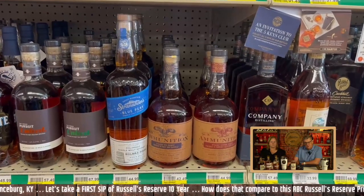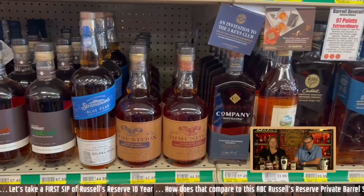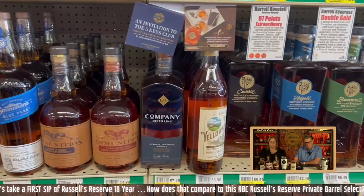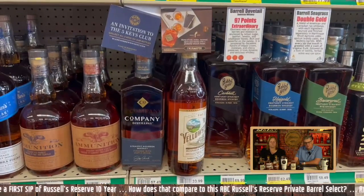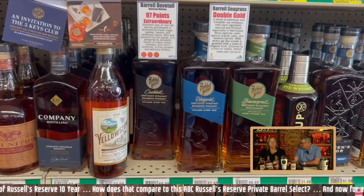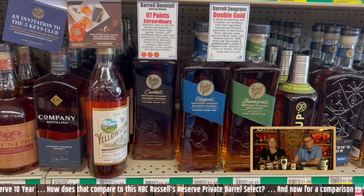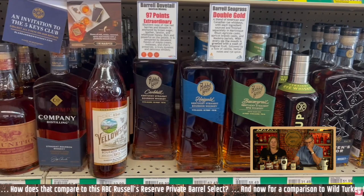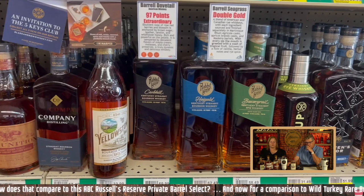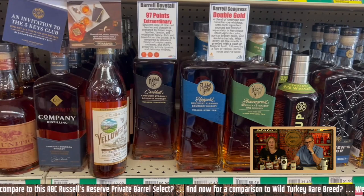Stranahan's — I haven't had it yet, but I'm looking forward to trying it at $45. I would probably hit that. Yellowstone at $34 for their basic — you usually have to get something upgraded at Yellowstone because it doesn't have a hard enough hit. Rabbit Hole — I probably need to try the High Rye again; it's been a while.